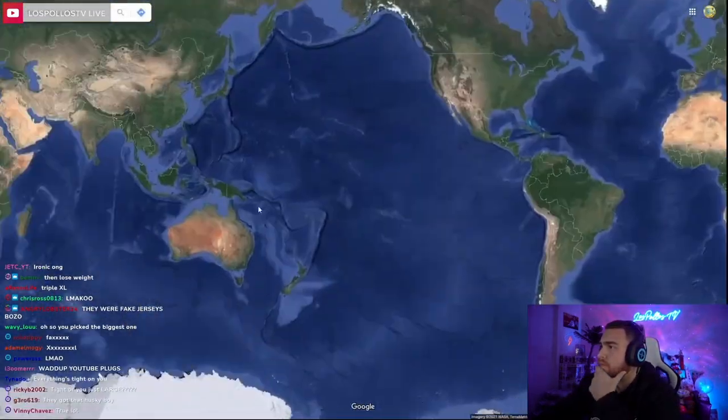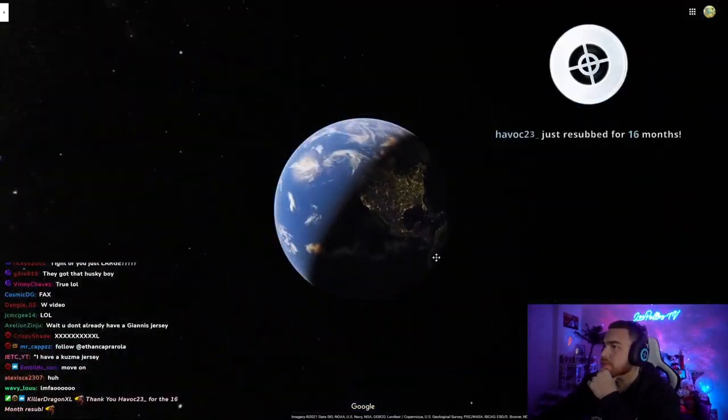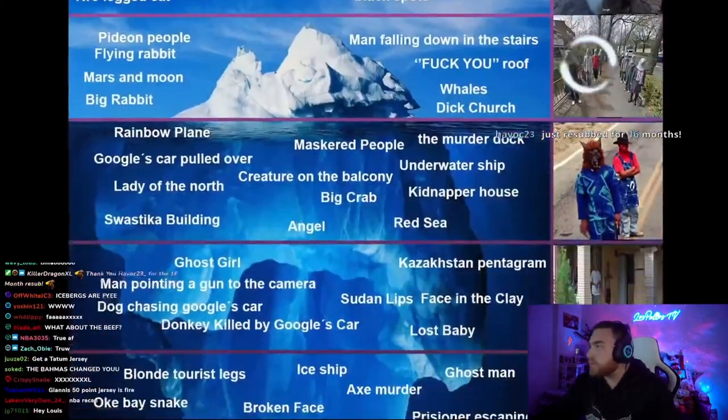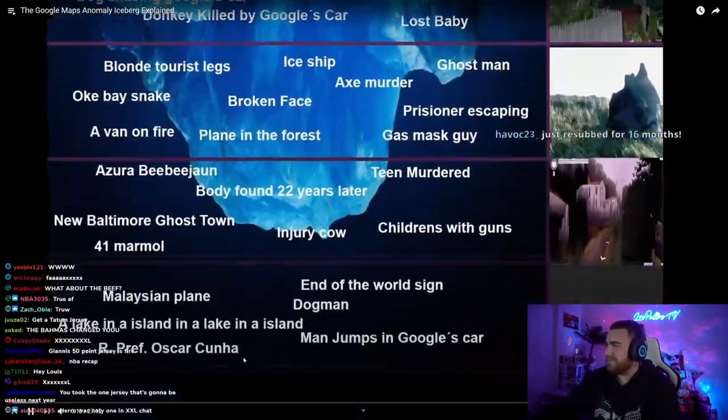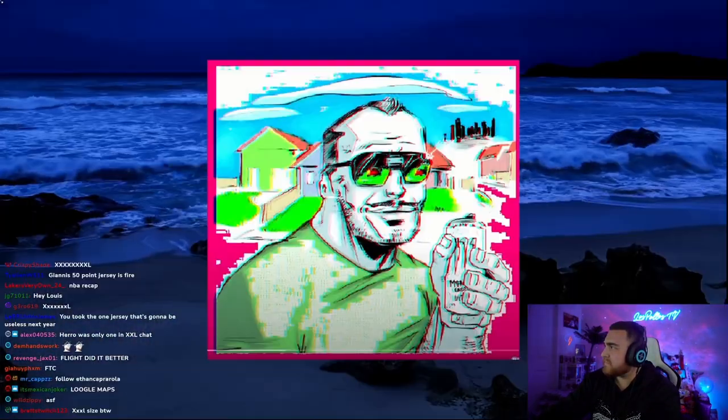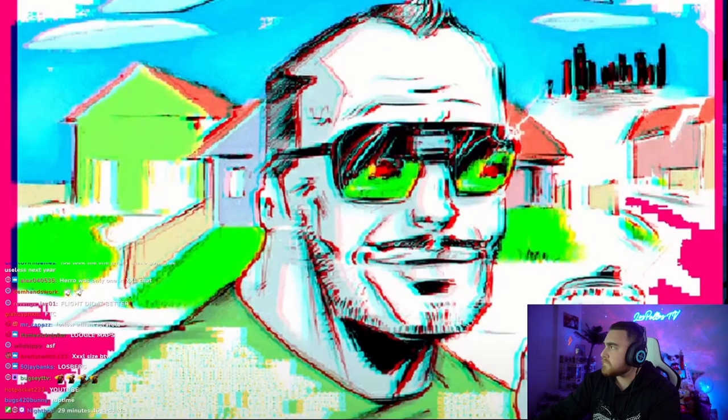Google Maps is a very useful tool that's found its way into many people's lives. It's changed the way we approach and look at geography and navigation. This is the Google Maps iceberg — it outlines the many different weird anomalies that can be found on Google Maps.